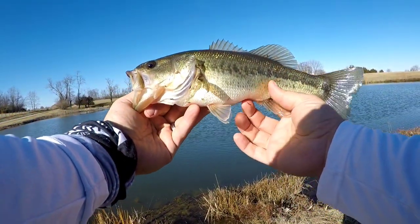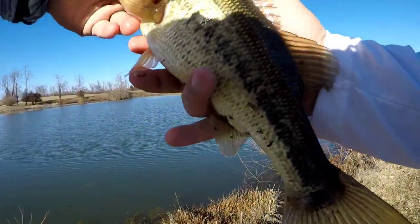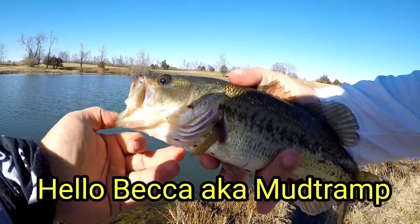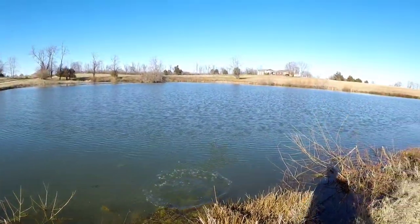Caught on camera for the first episode, on the first Neko Ned. I'm going to name this one Becca. Becca, go get bigger! There he goes, back in the water.